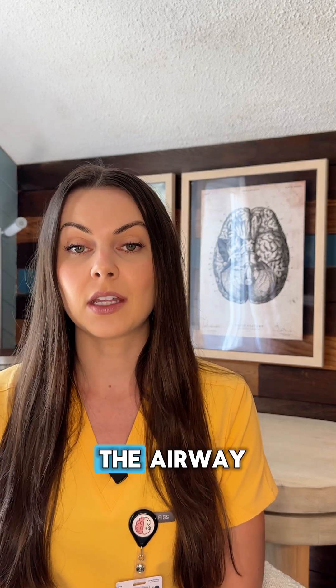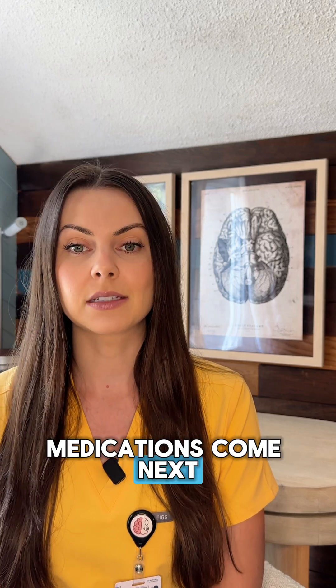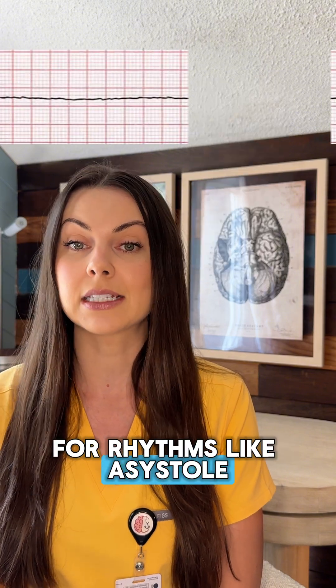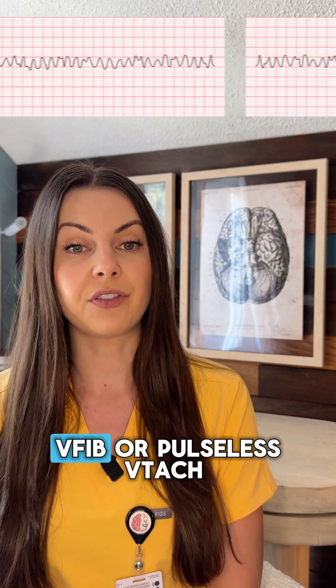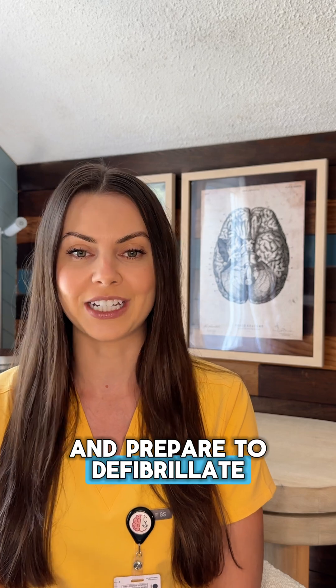Respiratory therapy is managing the airway, often with an ambu bag or intubation. Medications come next. Epinephrine is given every three to five minutes for rhythms like asystole or pulseless electrical activity. If the rhythm is V-fib or pulseless V-tach, you also give amiodarone and prepare to defibrillate.